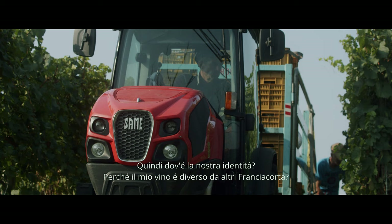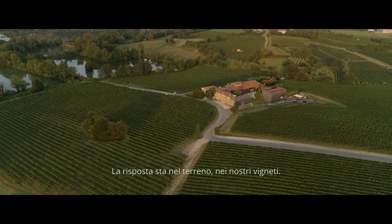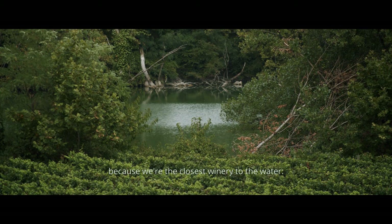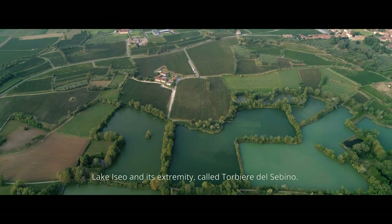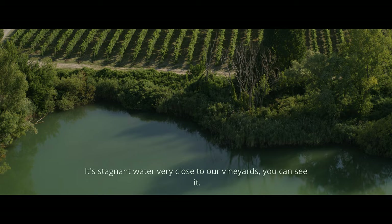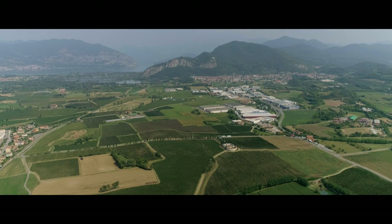Where is the identity? Where is my wine differing from other Franciacorta? The method is in the terroir, in our vineyards. We are in a very unique territory, even within small Franciacorta, because we are the closest to the water. The water is the Lake of Iseo. We are at the border of our vineyards. This, together, gives us a climate situation which is a little bit different from the rest of Franciacorta.